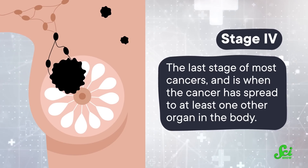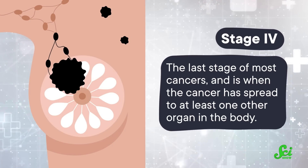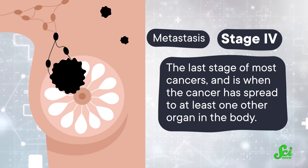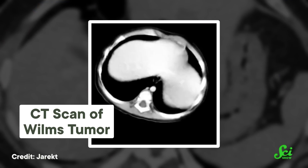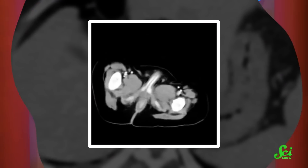Stage 4 is the last stage of most cancers, and is when the cancer has spread to at least one other organ in the body, which doctors call metastasis, or sometimes distant spread. But there is one cancer that has a stage 5 — it's called Wilms tumor, and it's the most common type of kidney cancer in children. When staging Wilms tumor, each kidney gets its own cancer stage, since most people have two of them. And about 5% of the time, both kidneys have cancer cells, and that's stage 5.